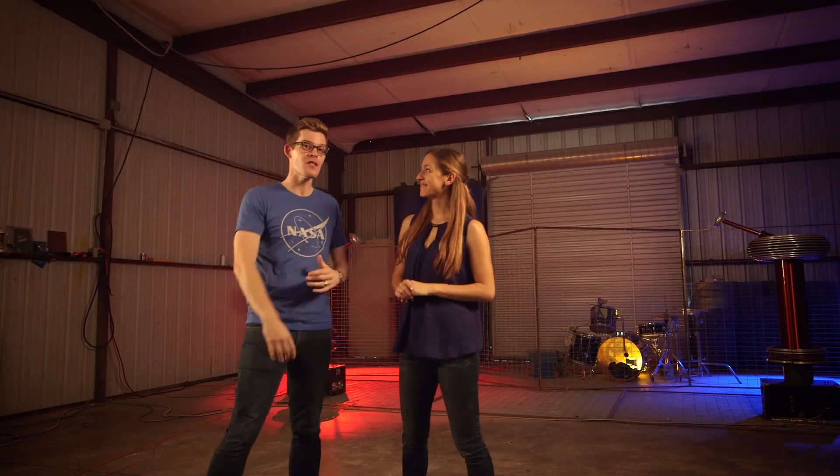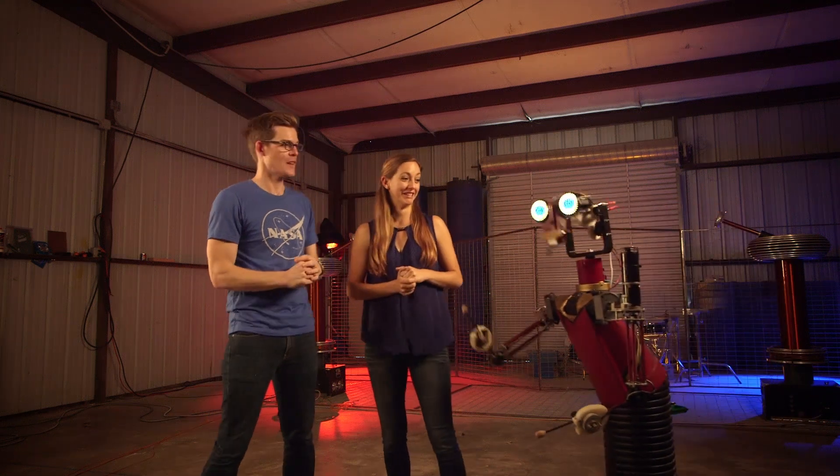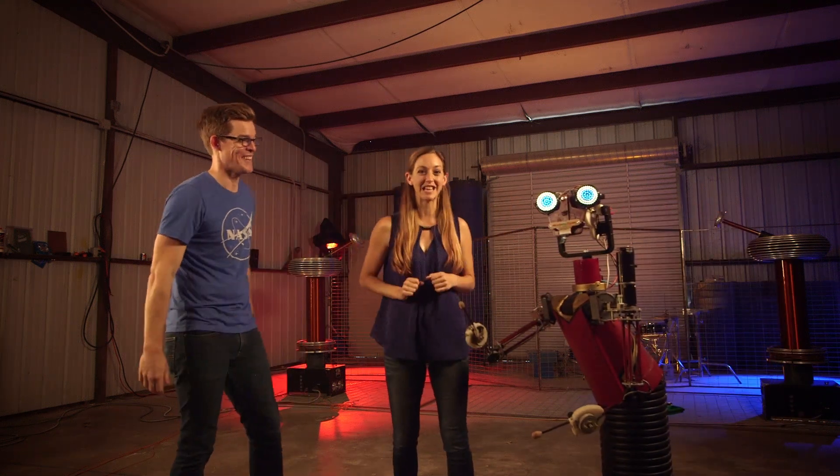I'm here with Diana from Physics Girl and we're here in Austin, Texas at Architec Studios. Howdy! And this is King Beat.